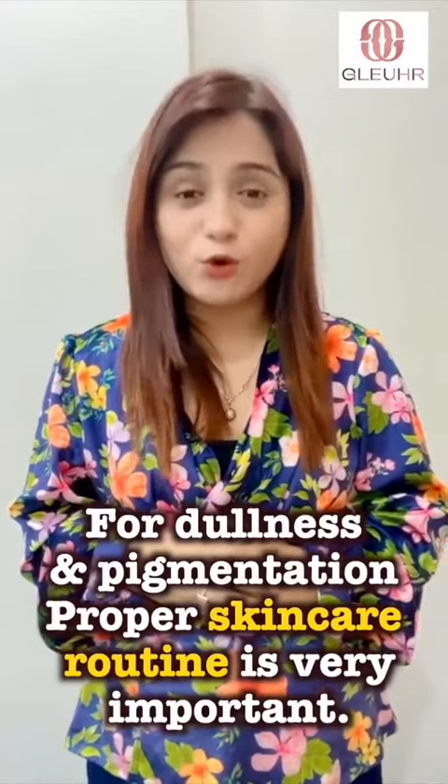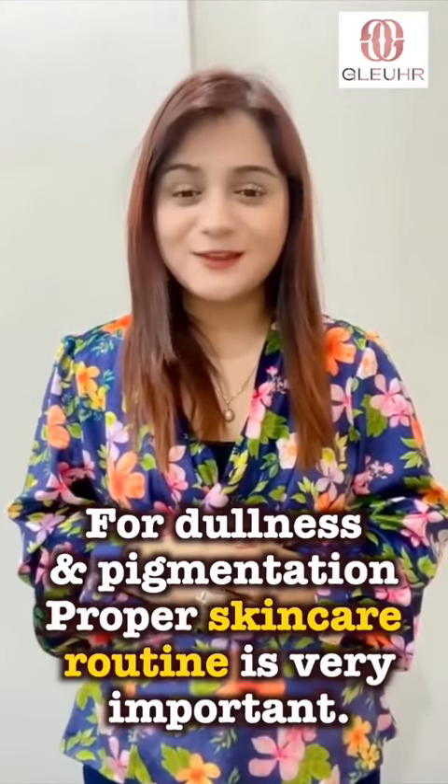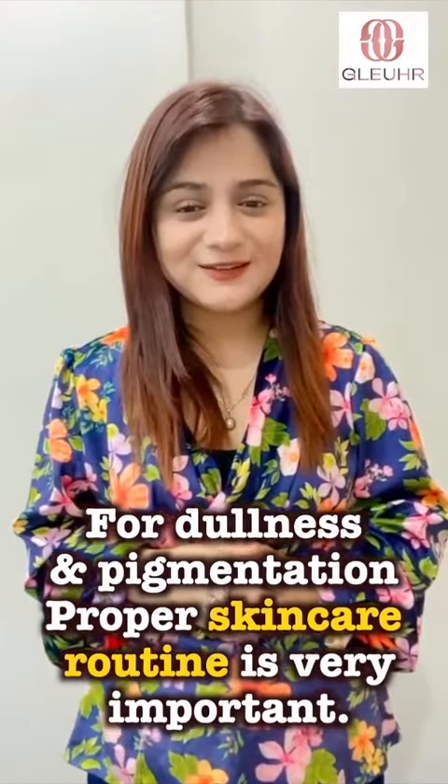So a proper skincare routine is very important if you want to take care of skin dullness and pigmentation. Take care.